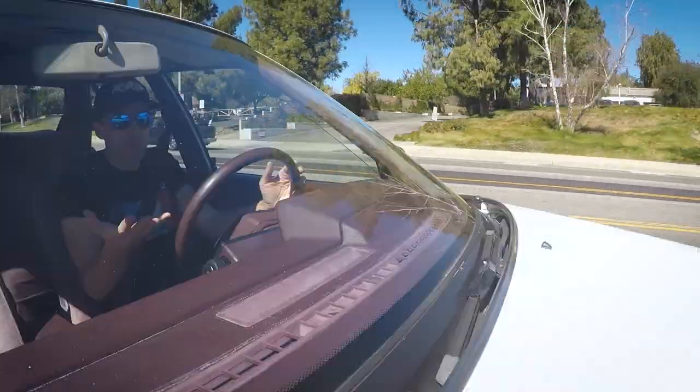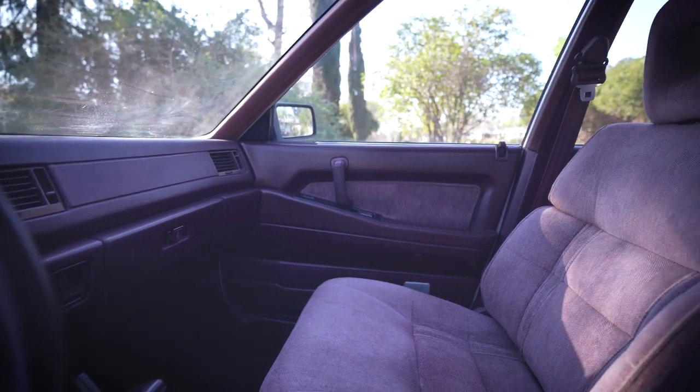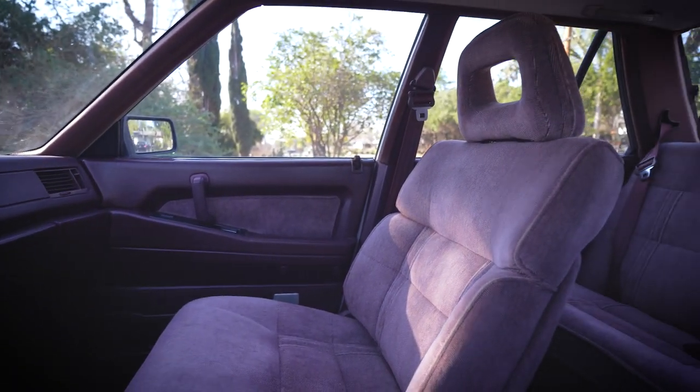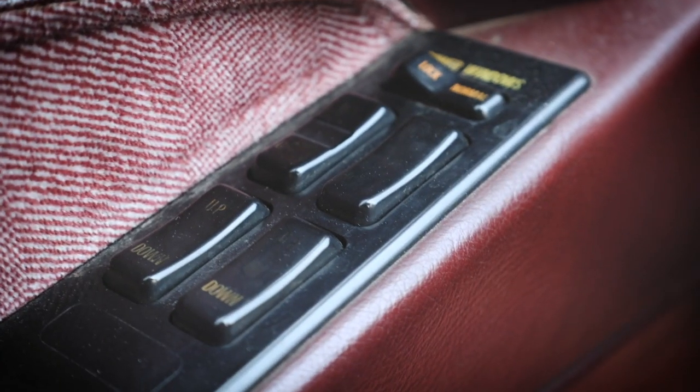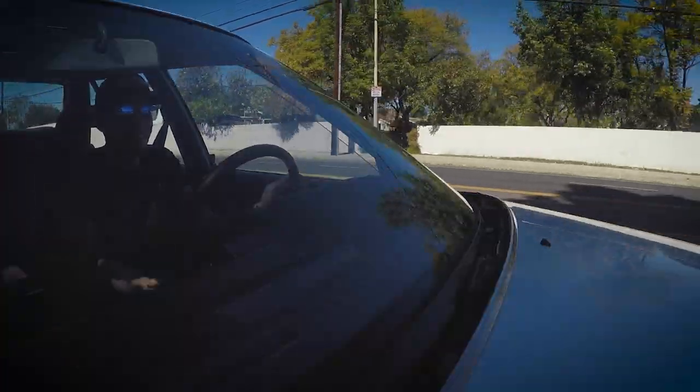Another thing that's kind of more era-specific are actual colors on the interior. A lot of new cars, it's just black — everything's just black on the inside. It's pretty boring, but it's nice to see that they went all out with this car. Very, very maroon in here. Back to those luxury features — things like power windows, they all still work in this car. It's got power mirrors and power door locks, and all that stuff still works. By today's standards, not really a big deal, but back then power windows was kind of a big deal.